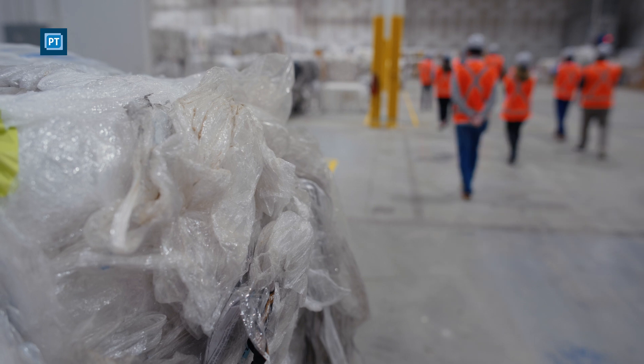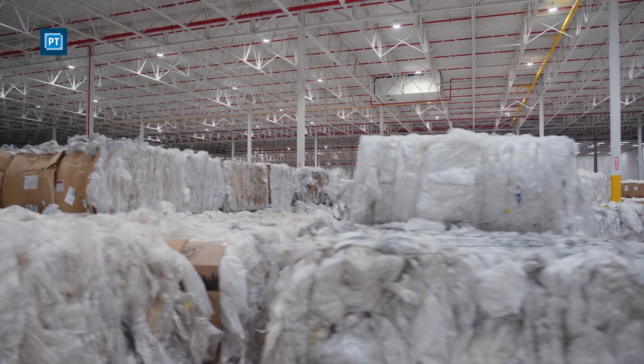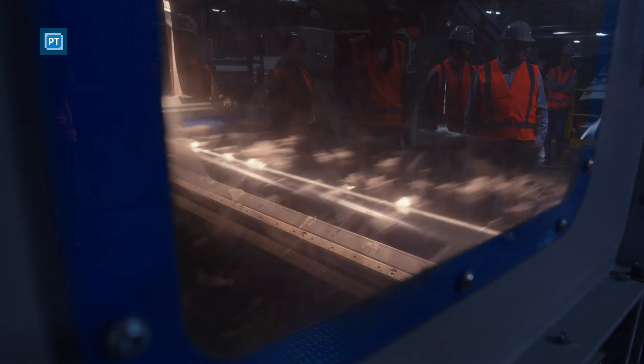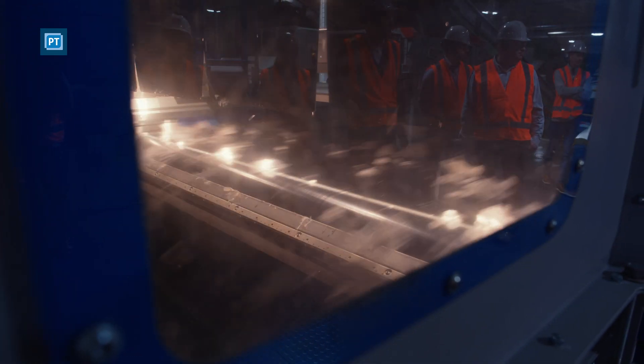The line that NOVA Lex is running is largely automated. Bales of plastic film are placed onto a conveyor that leads into an automatic bale opener, which cuts the wires and takes the film out of the bale onto a conveyor that proceeds to the first shredding cycle. The first shredding cycle takes the film down to about a foot square, and then those pieces go into a vibratory table.